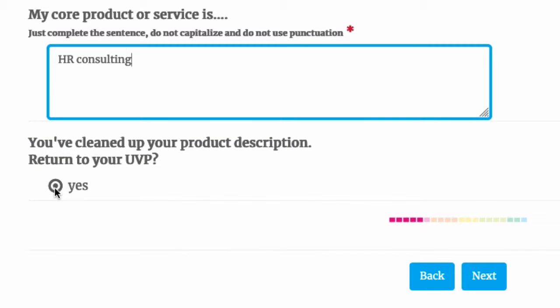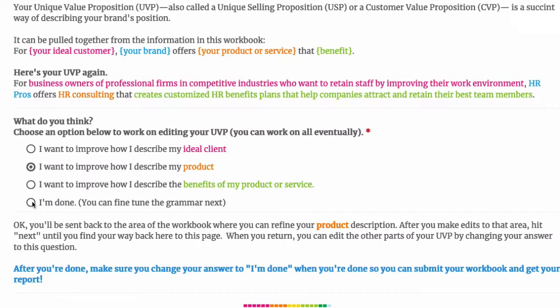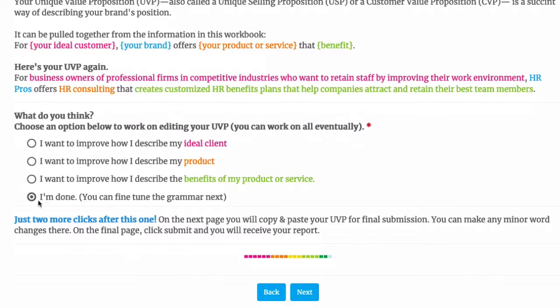When you're done, click "Return to your UVP" and click next, and you'll be back to this screen. Remember when you come back here to change your answer so you can make more edits, and eventually you're going to want to select "I'm done."